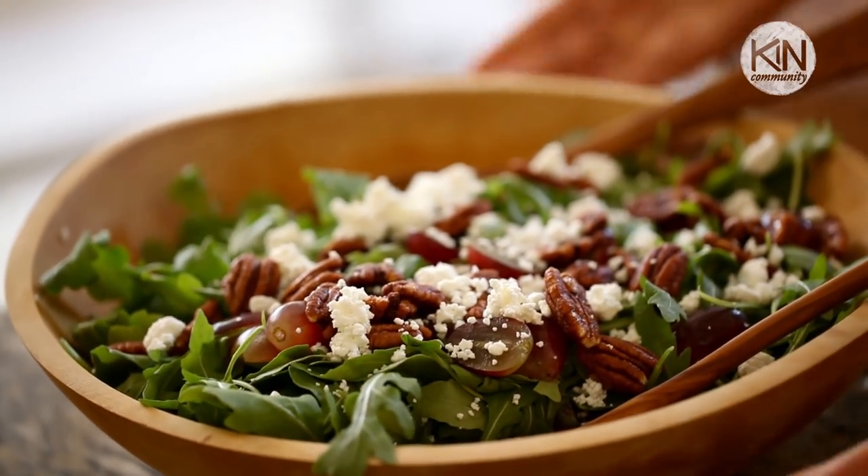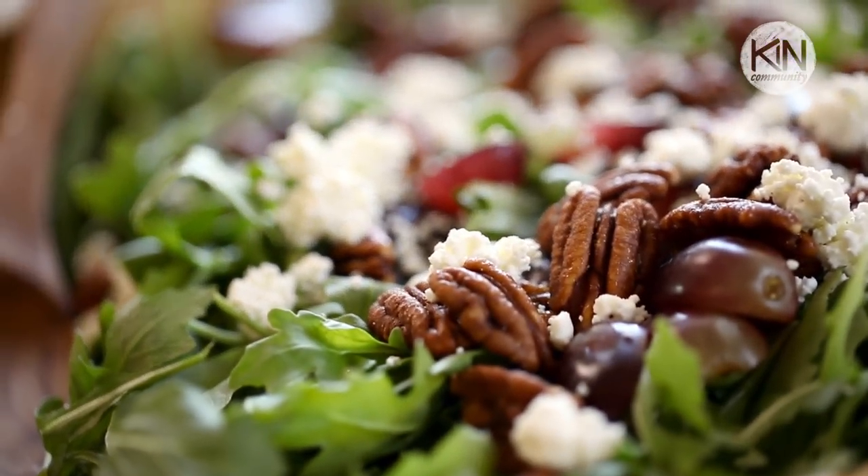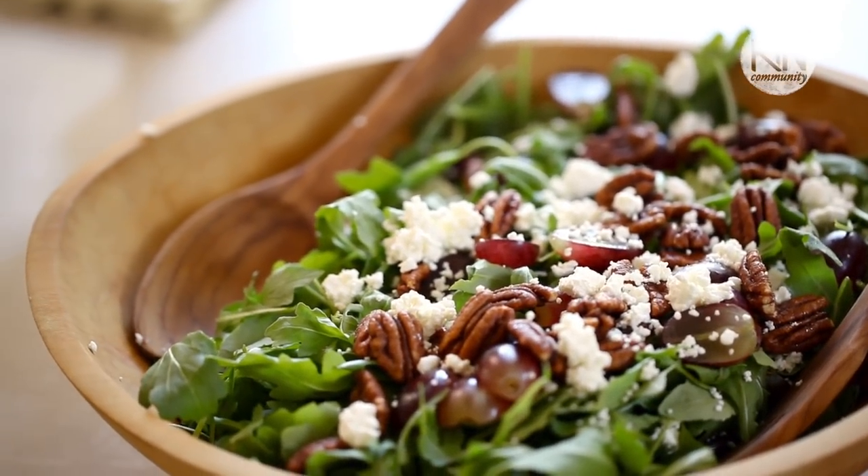I love this salad because of the flavor combinations: the bitterness of the arugula, the sweetness of the grapes, and the crunch of those candied pecans. And if you use the goat cheese, you'll also get that creamy texture as well. It is the perfect thing to kick off your vegetarian Thanksgiving.